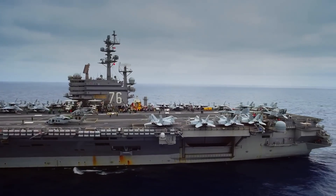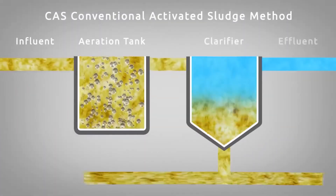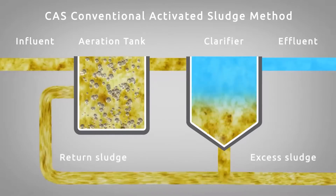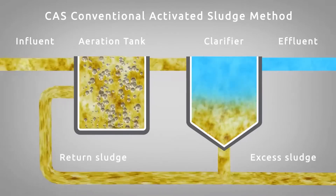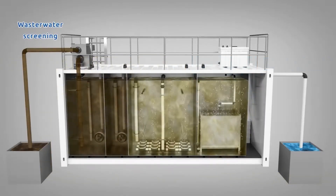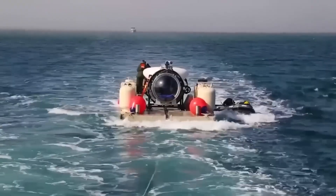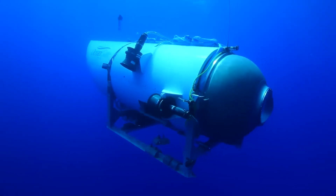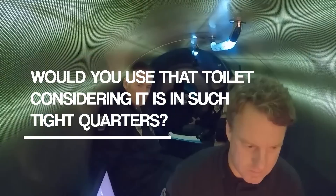Gray water, on the other hand, is wastewater from sinks, showers, and other non-toilet sources. This water is usually treated on board using a system that filters out solid materials and disinfects the water using chemicals like chlorine. The treated gray water can then be discharged into the ocean when the submarine is far enough from the shore. Interestingly, even the rather minuscule Titan Sub, owned by OceanGate, had a toilet. Would you use that toilet considering it's in such tight quarters?